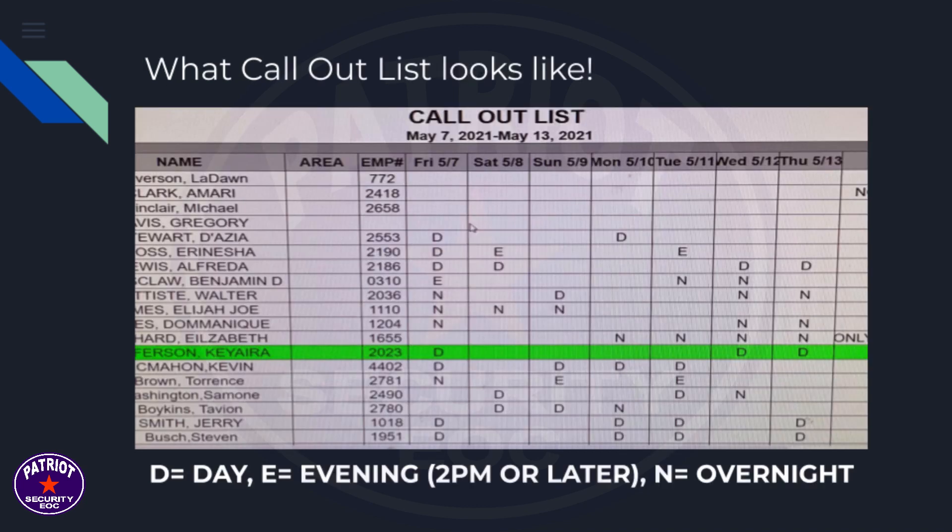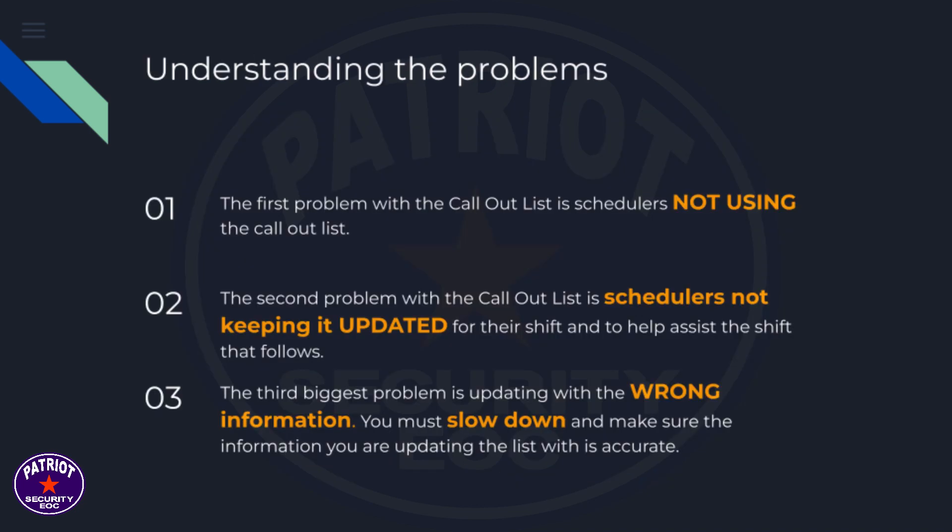What does the call-out list look like? The first problem with the call-out list is schedulers not using it. The second problem is schedulers not keeping it updated for their shift and to help assist the shift that follows.